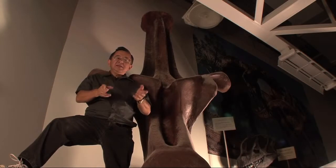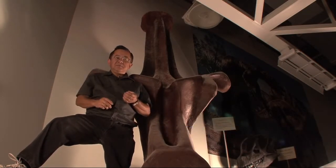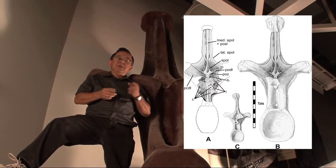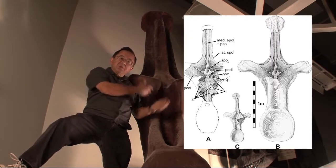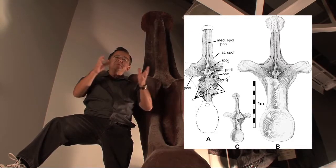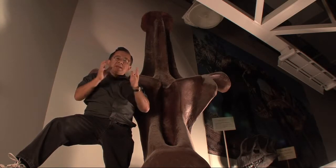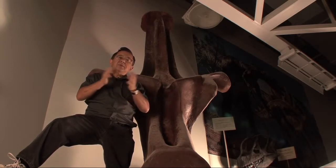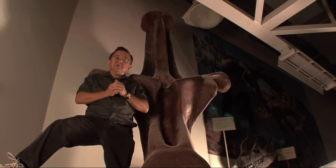Paleontologist Ken Carpenter explains. 'I'm standing next to the reconstructed vertebrae of Amphicilius fragilimus — it's over 8 feet tall. This reconstruction is based on a description by Edward Drinker Cope in 1877 of just the upper part. Using the dimensions, we were able to reconstruct the entire vertebrae to give us some idea of what it might have looked like. The big question is: what happened to the original? It's been lost ever since Cope's description. If it wasn't for the description, we'd have no evidence of this fossil at all.'